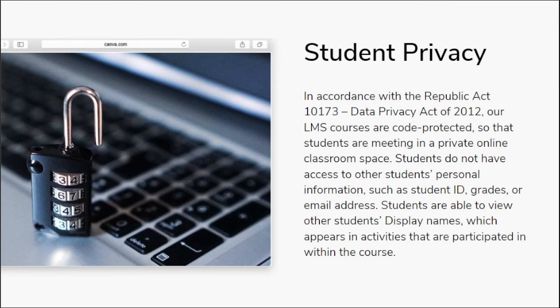We value your privacy — kaya merong password yung inyong mga account. Dahil meron tayong Data Privacy Act of 2012, lahat ng content na nasa LMS ay merong code, merong password, at hindi basta-basta pinapamigay. Ginagamit lang natin yan to assess and evaluate students, at para maintindihan ninyo how we process your data.